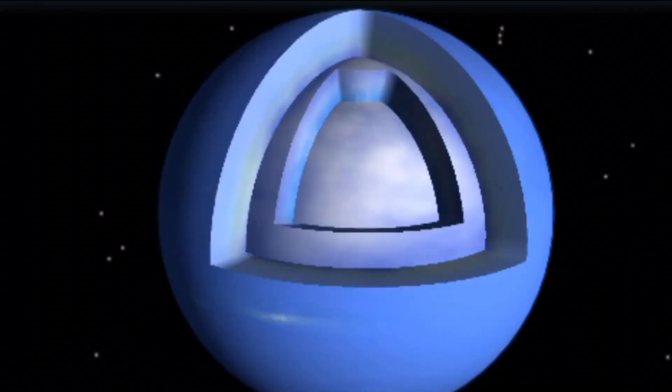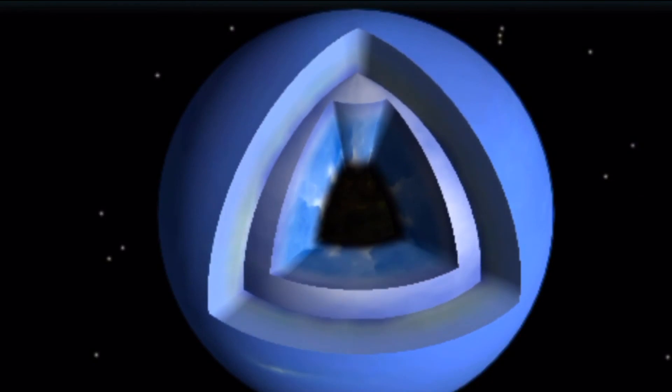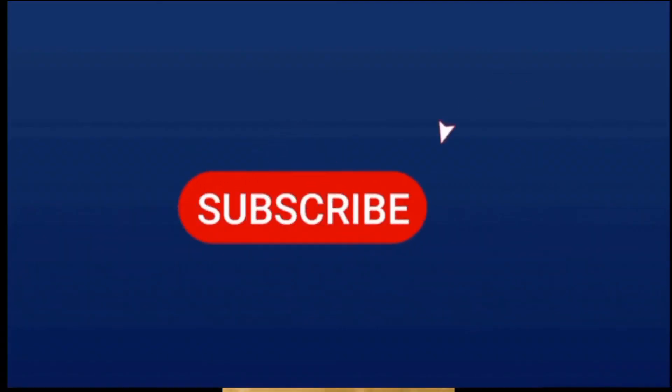Dark spots that sometimes appear in Neptune's atmosphere are violent storms. Neptune's structure includes an atmosphere of hydrogen and helium, water, ammonia, and methane, over a rocky ice core. Did you enjoy our tour of the solar system? Hit the subscribe button for more!